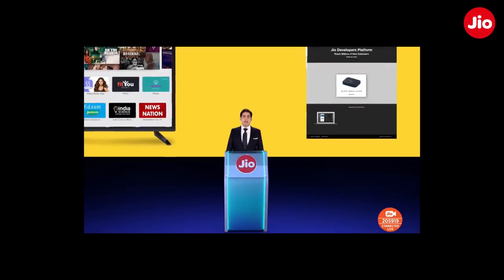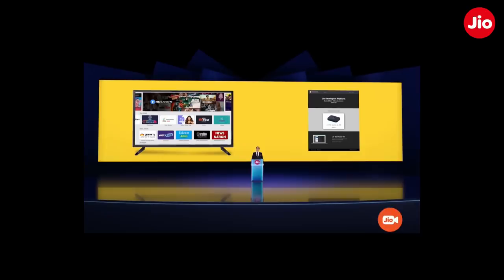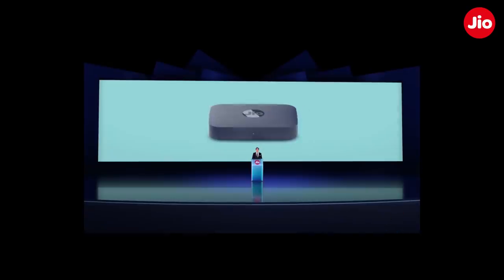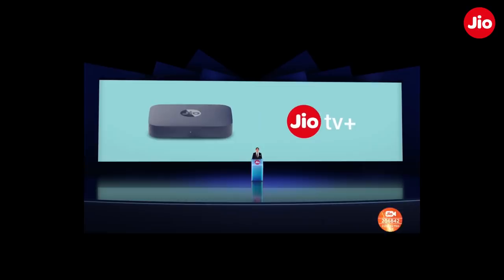Through the Geo Developers Program, any app developer can develop, launch, and monetize their apps. For developers who wish to partner with Geo, please visit developer.geo.com for details. With the Geo Set-Top Box and GeoTV+, we have made sure that there's enough entertainment and experiences for everyone in the family.